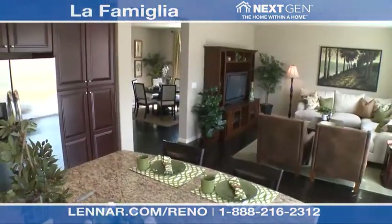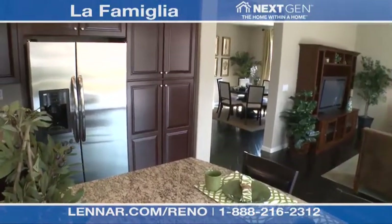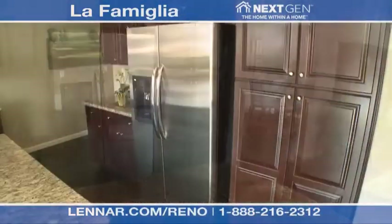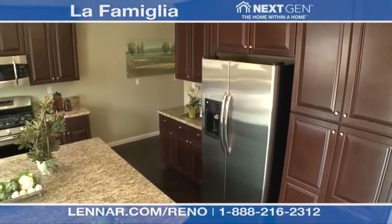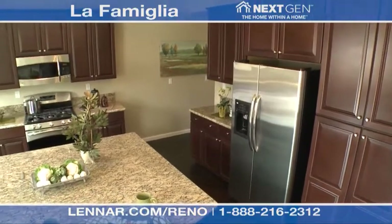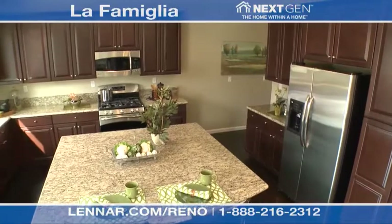When you walk into the main home, you find a large great room adjacent to a gourmet kitchen and breakfast nook. The kitchen includes all the luxury features that you've come to expect from Lennar — designer features like Energy Star black GE appliances and 30-inch maple cabinets. You'll also enjoy the breakfast bar that interacts perfectly with the great room.